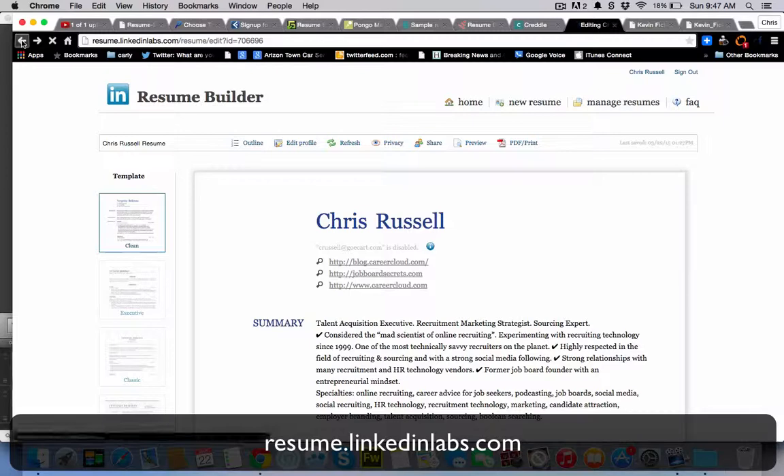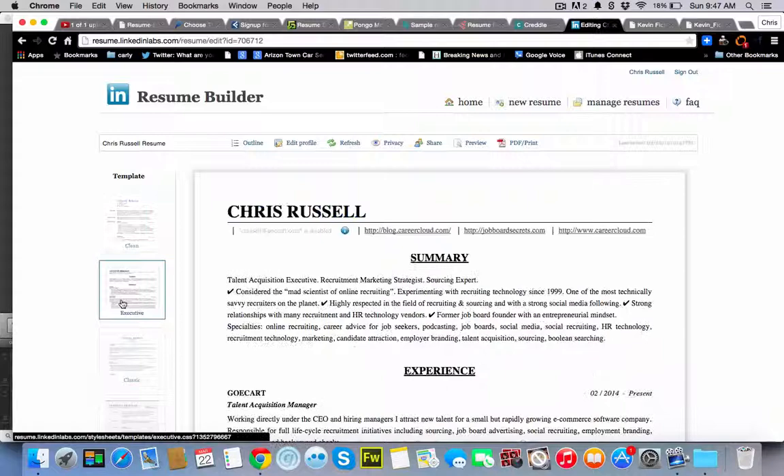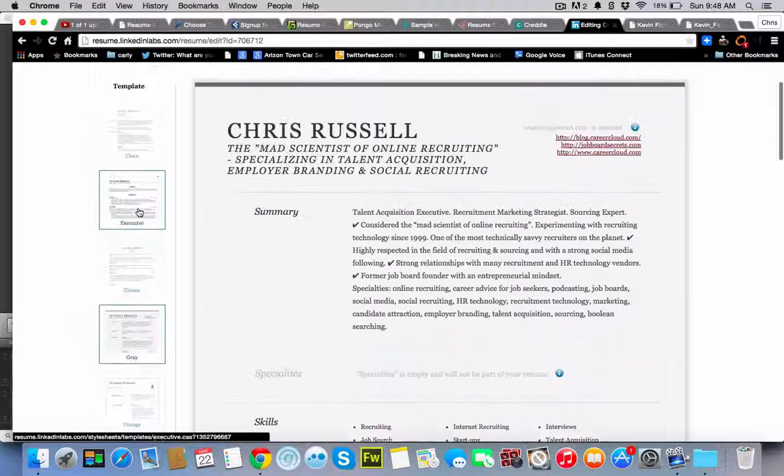LinkedIn. If you go to resume.linkedinlabs.com, you can create a resume off of your LinkedIn profile. It's all free. You can just choose the different templates that they have.